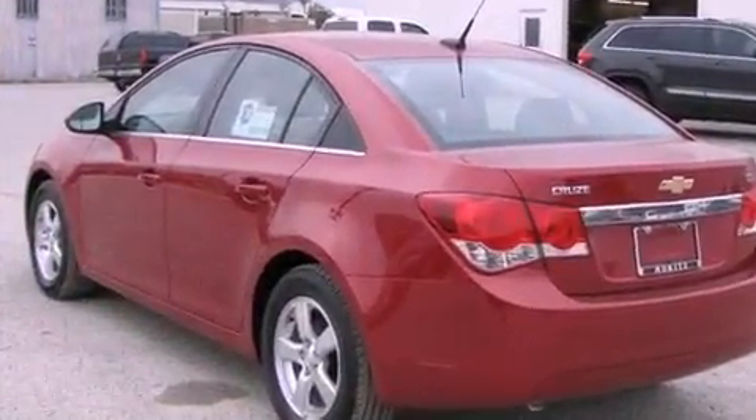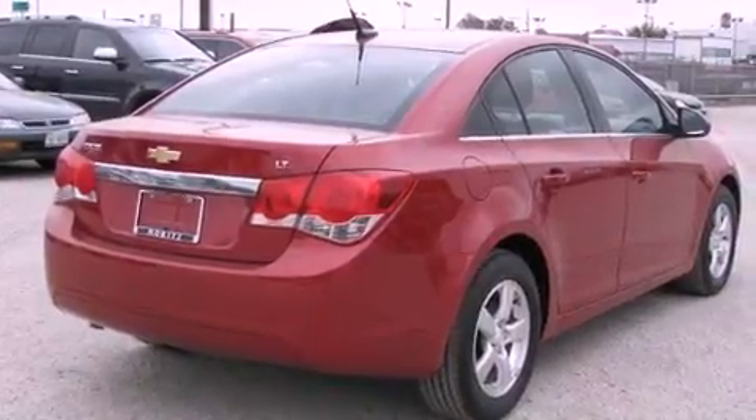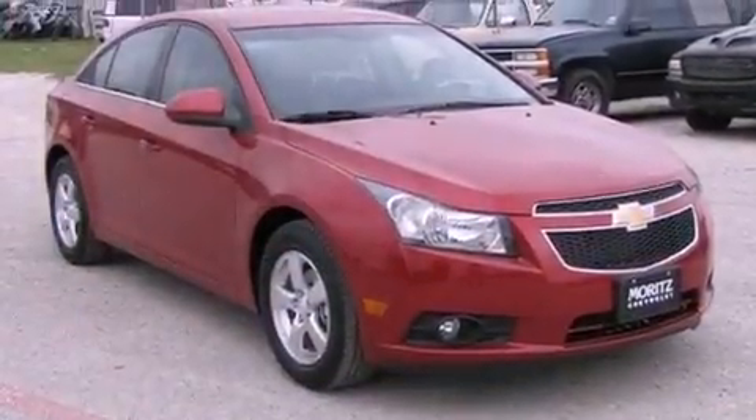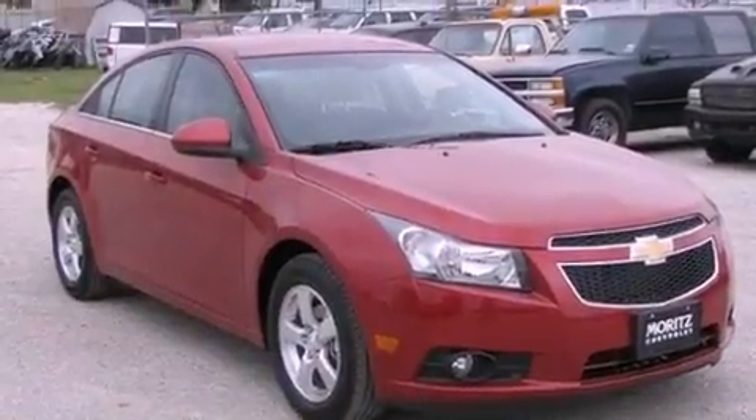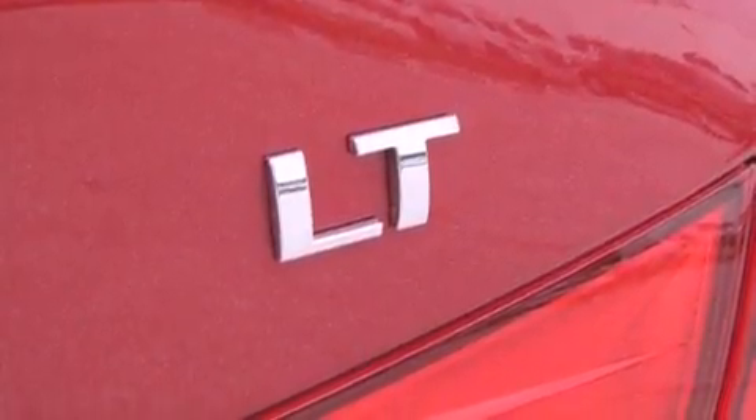Its top features and packages include the convenience package, a turbocharger, traction control and stability control systems, XM satellite radio, and a tire pressure monitoring system. The following features are also included: air conditioning,